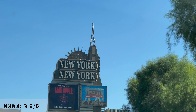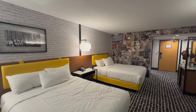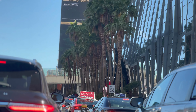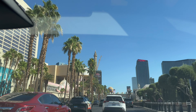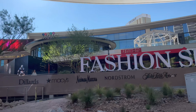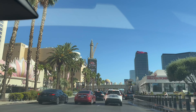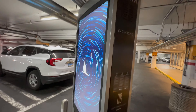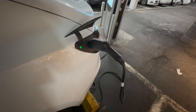Overall, we give New York, New York a 3.5 out of 5 — slightly better because of the cool redesign and courteous front desk. Now off to start our day. First thing we had planned was to explore the Fashion Mall at the northern end of the strip. Parking is free, and valet is $11. They happen to have free EV chargers in front of the entrance, so I parked there and charged up while exploring.